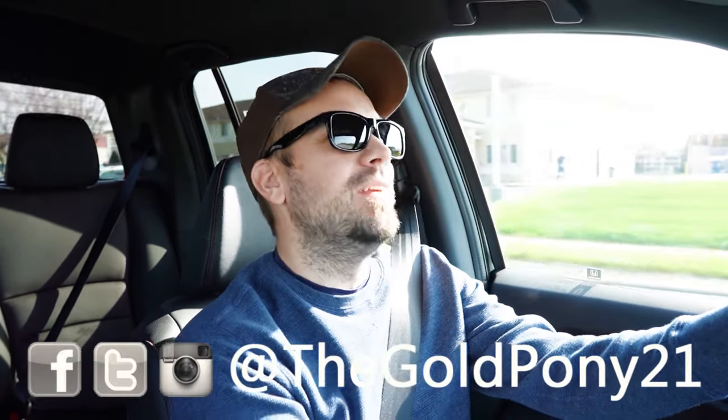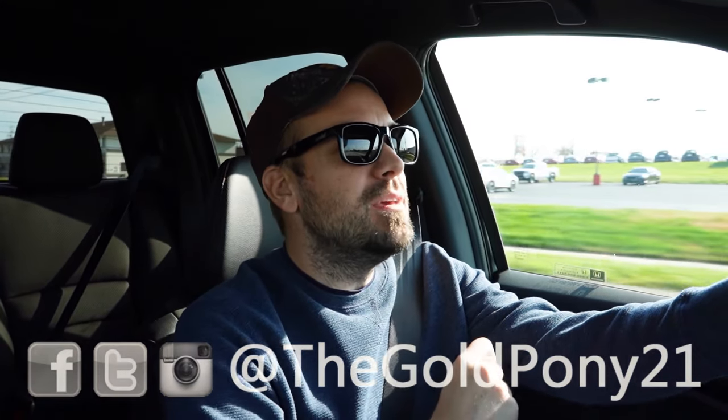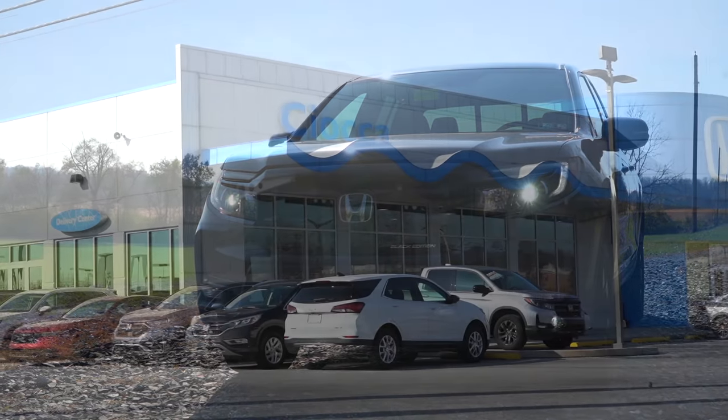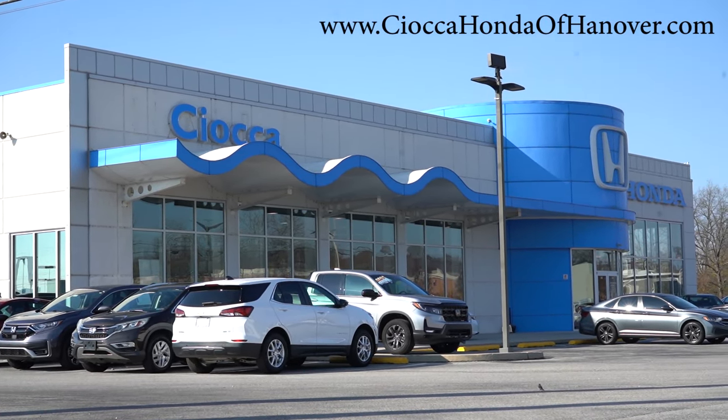What is up, you guys? Welcome back to another one. If you are new to the channel, I am Gold Pony — your new car, truck, and SUV reviewer on YouTube. Today we are in the brand new 2025 Honda Ridgeline, courtesy of Sioka Honda of Hanover in Hanover, PA. For more information on their inventory, please feel free to check out the link in the description box below.